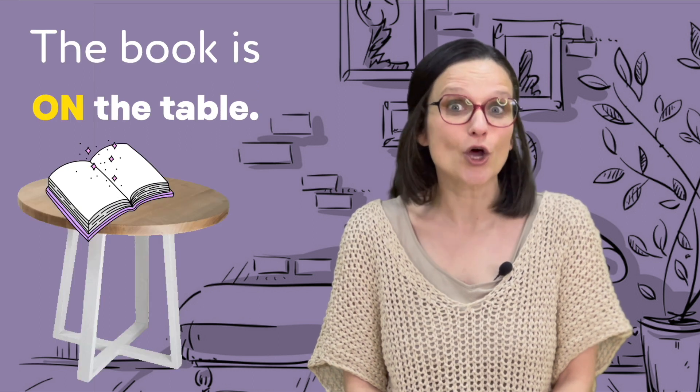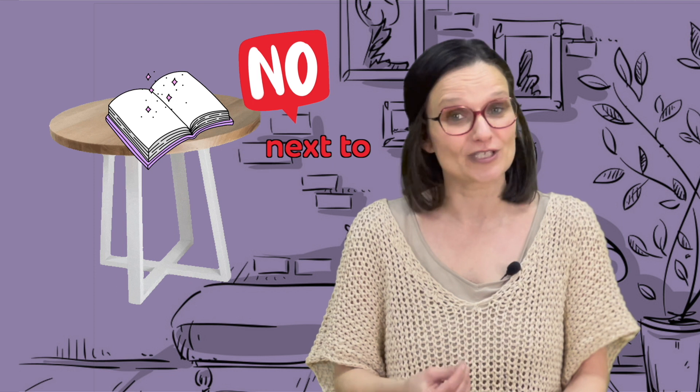For example, where is the book? The book is on the table — not under, not next to, not in front of, not above, but on.